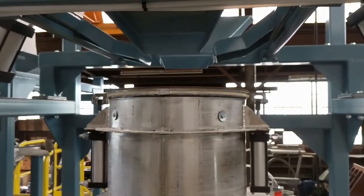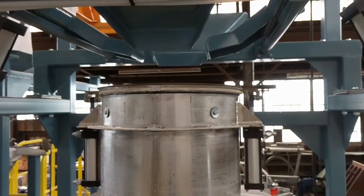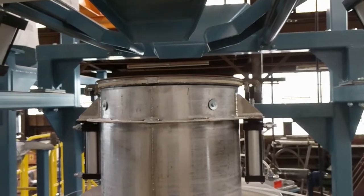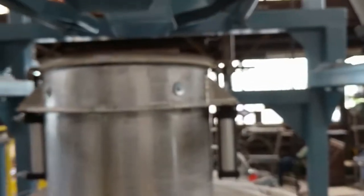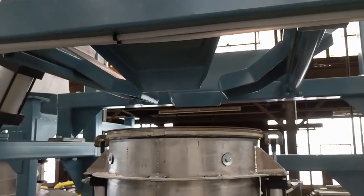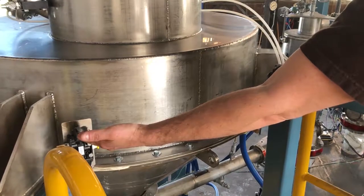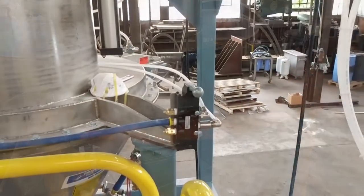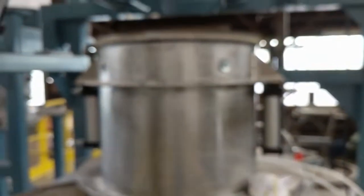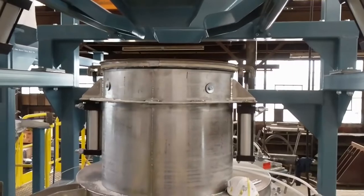With the bulk bag in position, the operator will access the bulk bag spout by reaching up and pulling it down — but not untying it. The bulk bag spout is then positioned around the bulk bag access ring, and the clamping device is positioned into place, giving it a dust-free connection. The material will only flow into the access hopper and from there into the batching system.